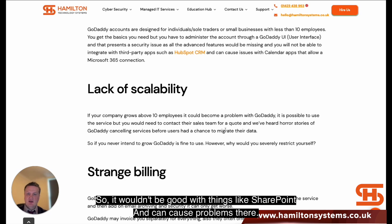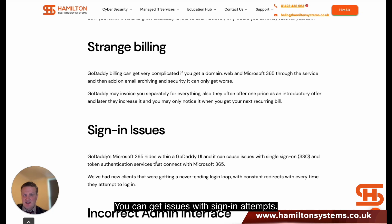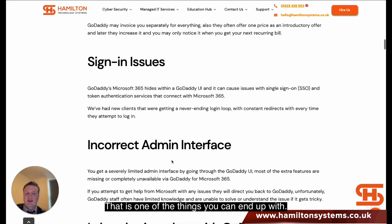That wouldn't be good if you come into things like SharePoint, and it can cause problems there. There are also sign-in issues, as GoDaddy hides the interface under their own UI rather than Microsoft 365, which can cause issues with sign-in attempts. We have had a client who ended up in a never-ending login loop when they first came to us — they'd been on GoDaddy, so they came to us to look at a migration.